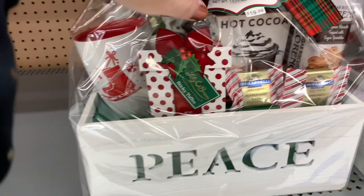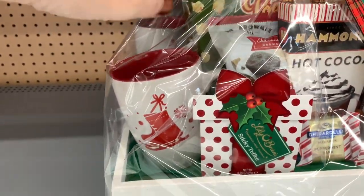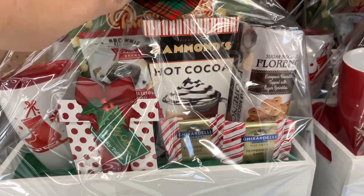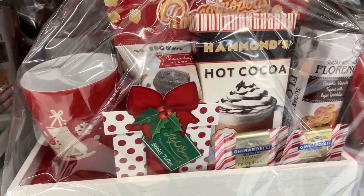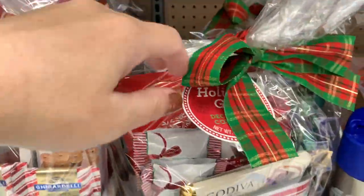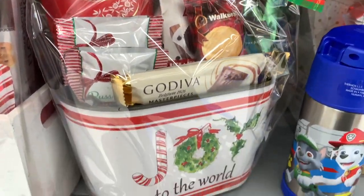I'm picking up one of these Starbucks gift sets — the holiday blend. And then look at this — it has hot cocoa, your mugs, Ghirardelli peppermint bark, and some little cookies. Under $20, a great gift set. And here's one if you lean more toward red — there's a red mug in here with your hot cocoa. Really cute gift set ideas, already packaged up and ready for you to go. This one is under $15.